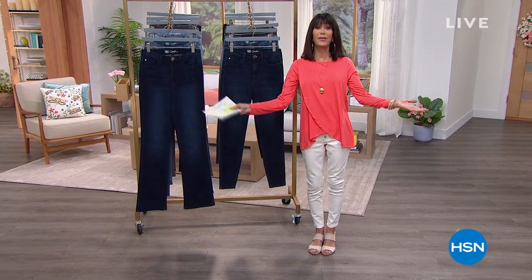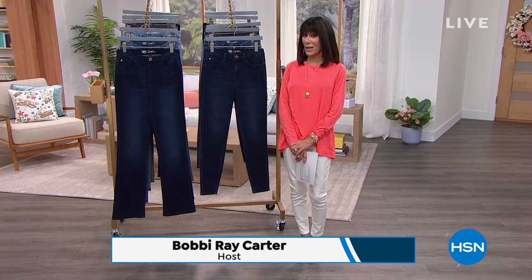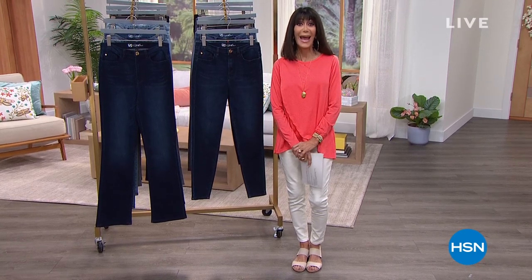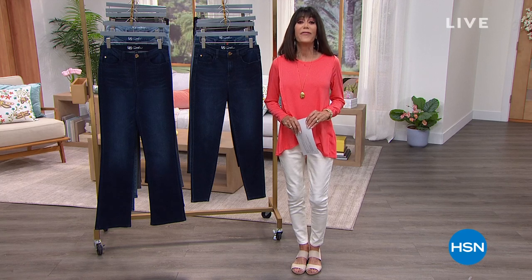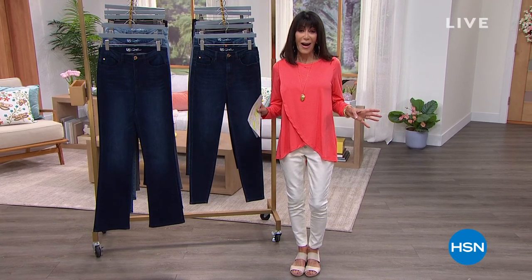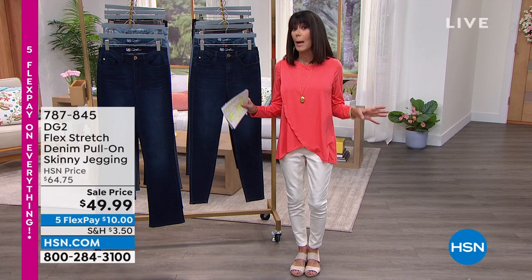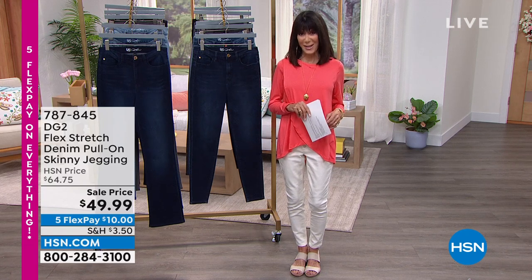Hi everyone, happy Big Deals Weekend at HSN! My name is Bobbi Ray Carter and I'll be with you for the next three hours. This hour is all about DG2. If you're a lover of flex stretch — what we've loved most about it is that it has the most stretch of any fabrication we do with Diane, but it also has incredible memory and recovery.